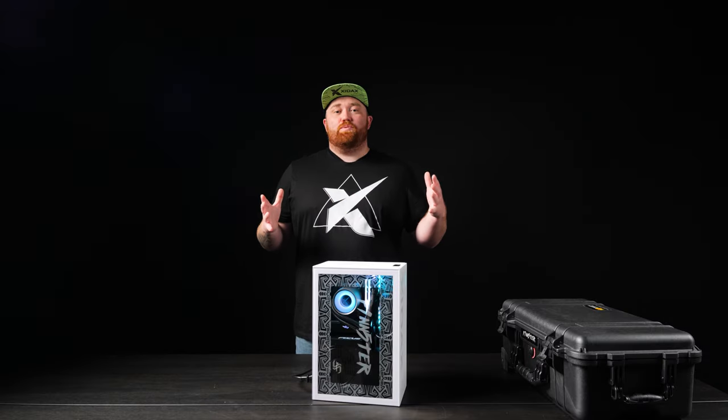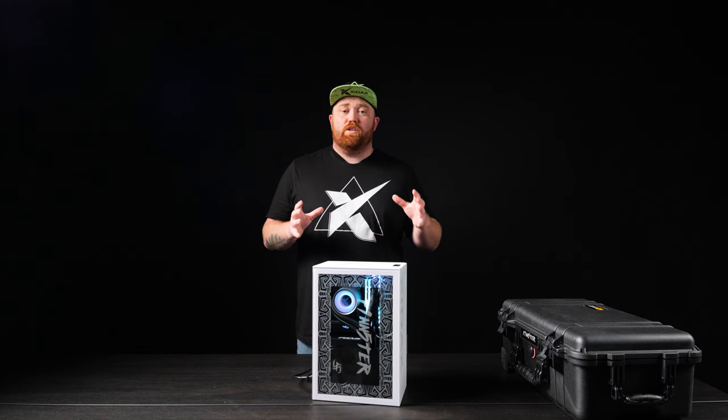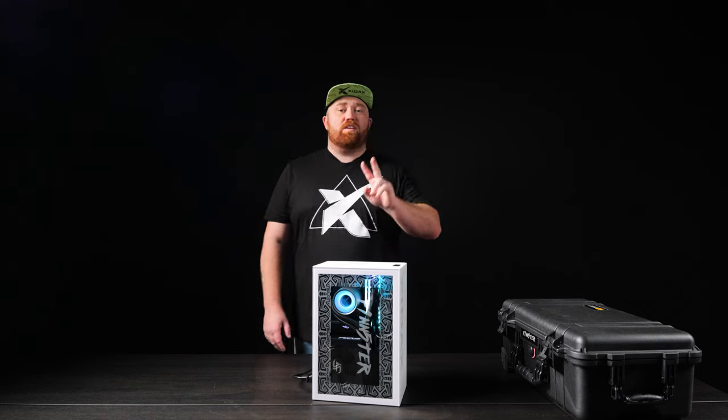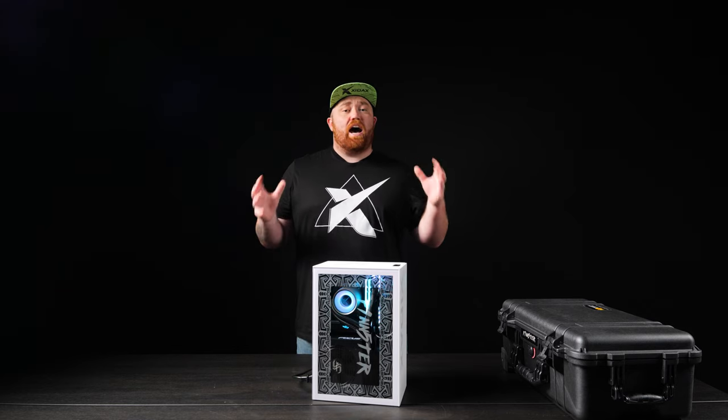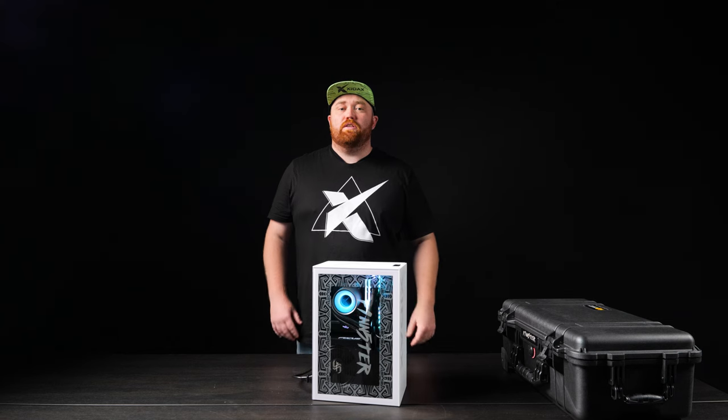What's up internet, Joshua Zydex here, and we have a special badass PC showcase for you today. This is for our newest creator Finster. Finster needed two things in a PC: something that is high powered and portable, so we can make content on the go. So we built this monster.